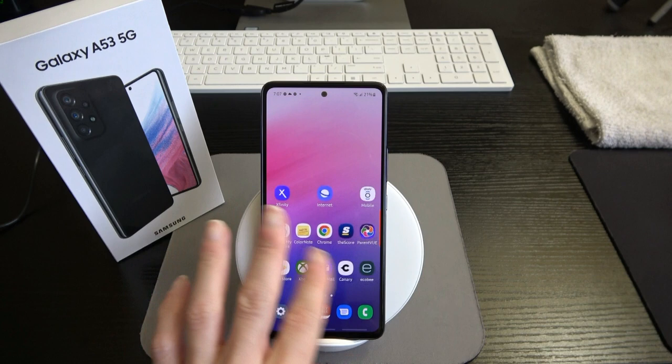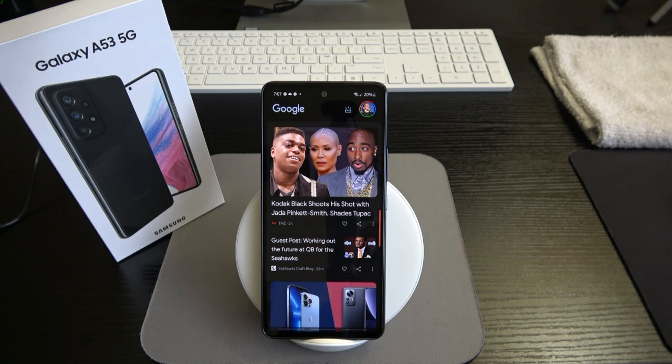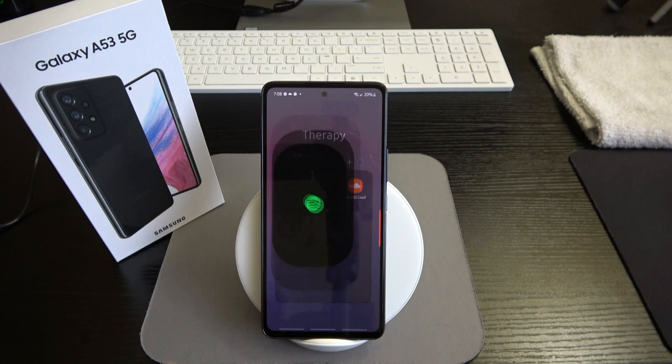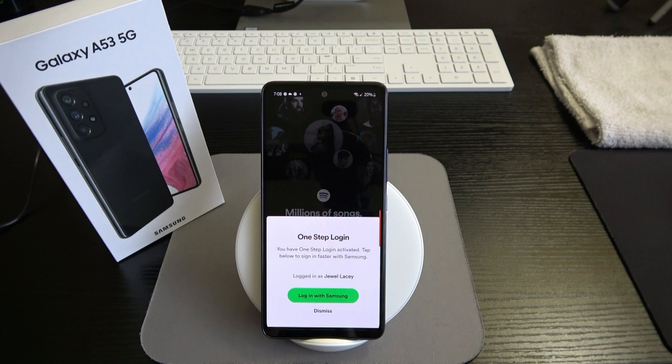I just got this device yesterday, but I can already see the 120Hz refresh rate in action — things are nice, smooth, and very responsive to the touch. We'll go into some applications. I'm connected to Wi-Fi, so keep in mind Wi-Fi speeds will differ from carrier data speeds.